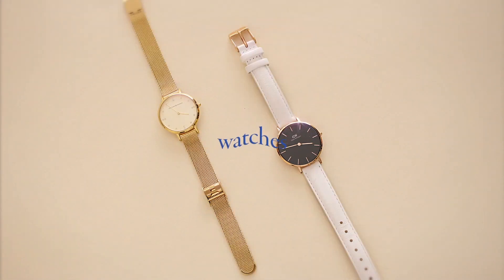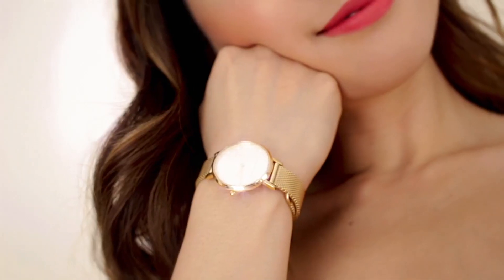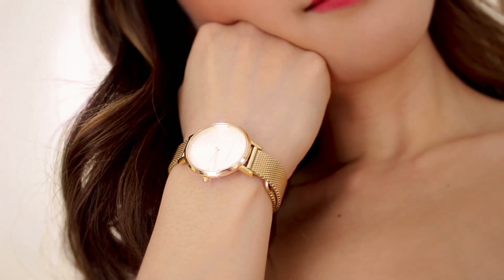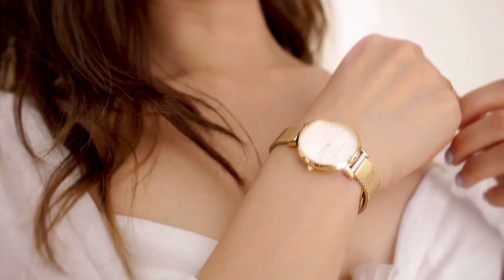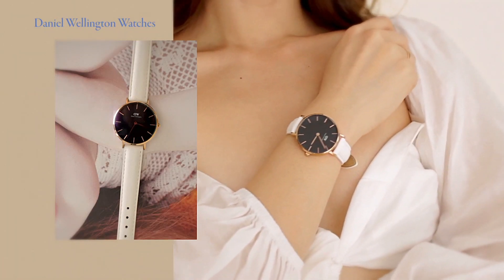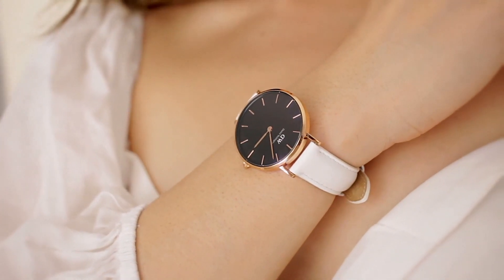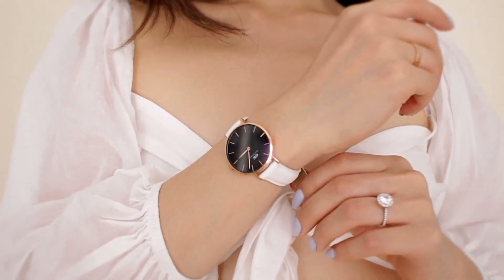Last but not least, we have watches. This is my Leonard and Church watch. As you guys can tell, I've got a huge thing for gold because it does a great job matching the warm tones on my skin. And then next up, this is one of my many Daniel Wellington watches. This one here is my favorite because of the rose gold accents and the white band. It's so chic.